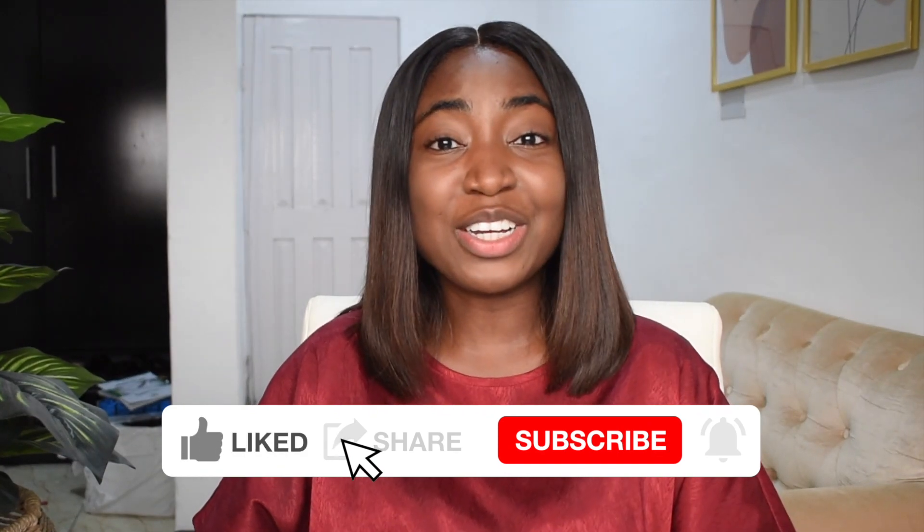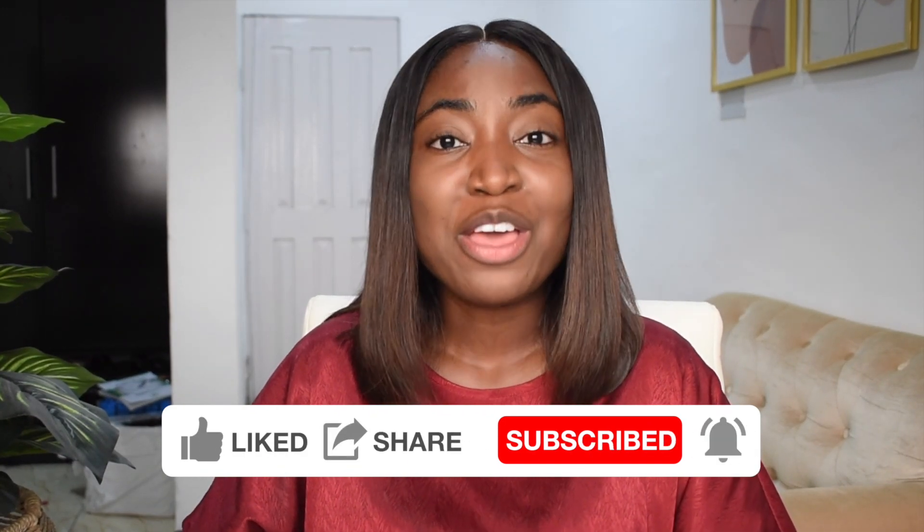I hope you guys enjoyed the video. If you did, please like, share, and subscribe. You can also follow me on my socials if you want to hear from me more regularly. Thanks for watching, bye!